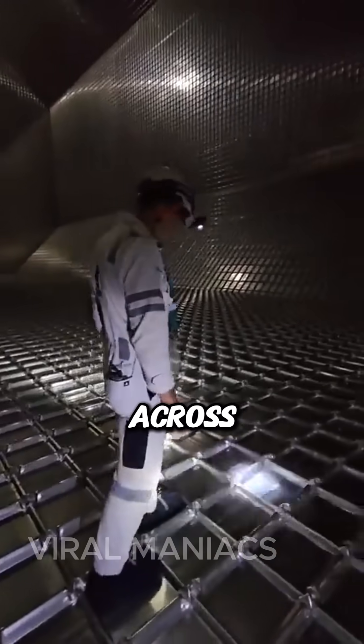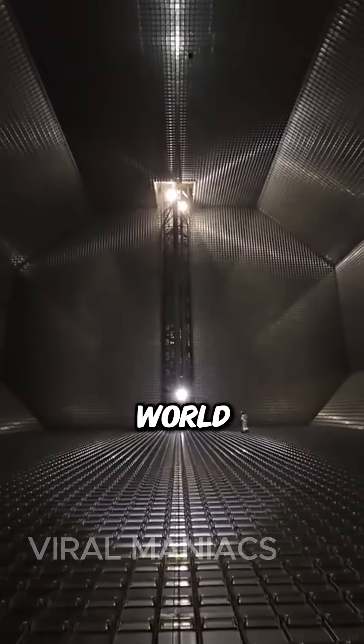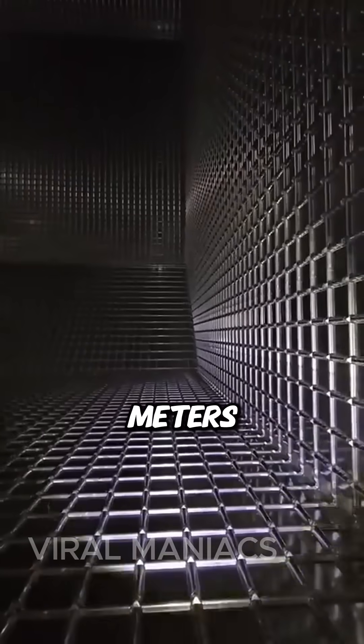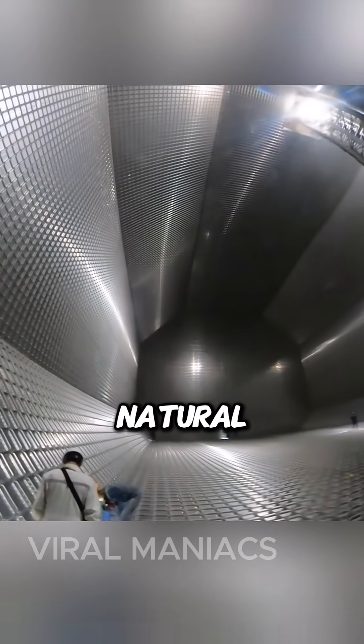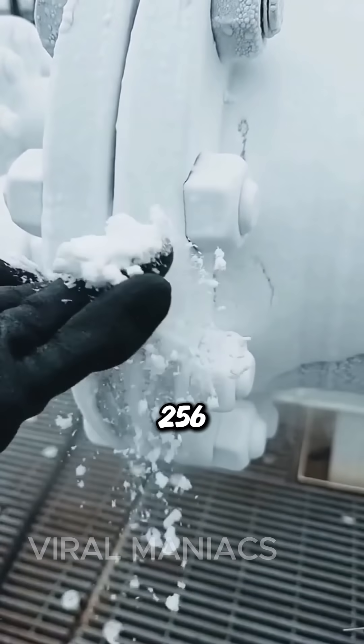Did you know how gas is transported across the sea? Welcome to the inside of one of the most expensive tanks in the world, able to carry 174,000 cubic meters of liquid methane. It is specially designed to transport liquefied natural gas, or LNG, at negative 256 degrees Fahrenheit.